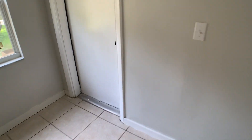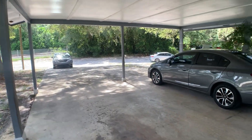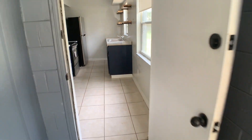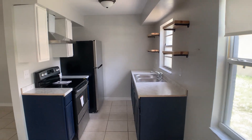And there is a one-car carport on this side, and a storage unit as well. You can find the application on gopropertymgmt.com. This one won't last long — apply today.